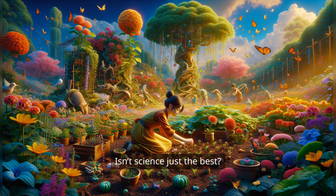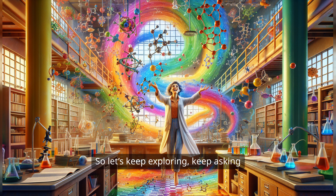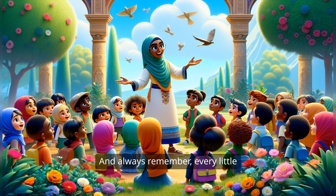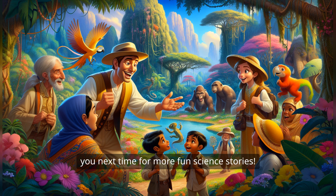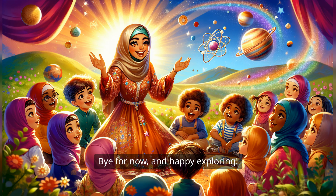Isn't science just the best? It's full of surprises, adventures, and amazing discoveries. So let's keep exploring, keep asking questions, and keep learning together. And always remember, every little seed has the potential to grow into something amazing — just like you. Thanks for joining me on this adventure today, little explorers. Keep being curious, and I can't wait to see you next time for more fun science stories. Bye for now, and happy exploring!